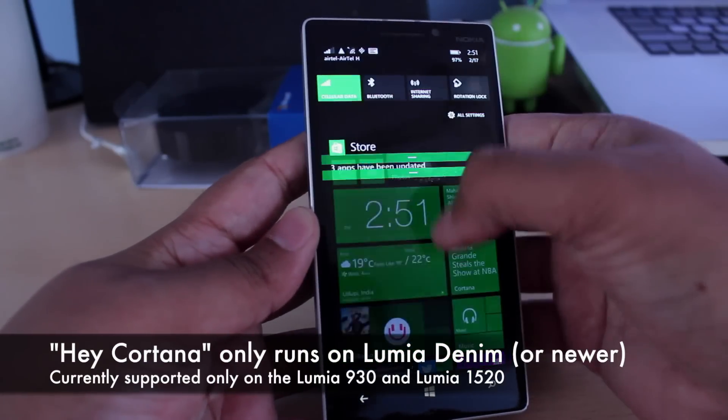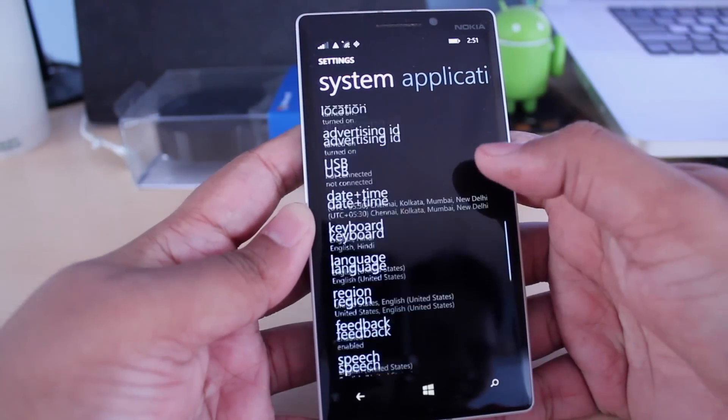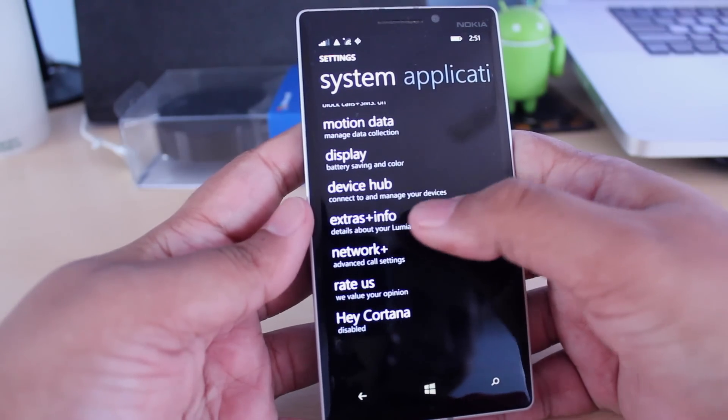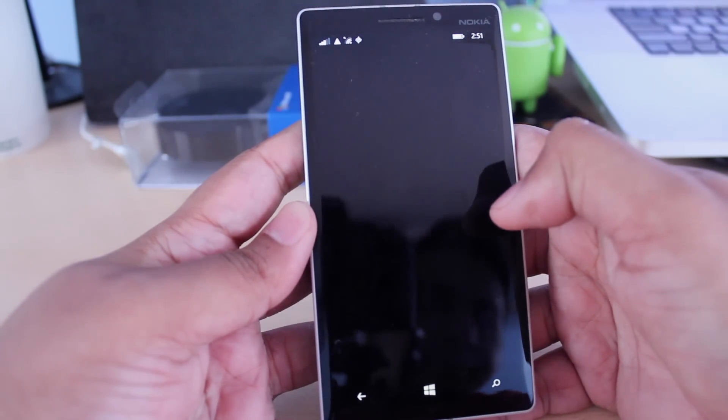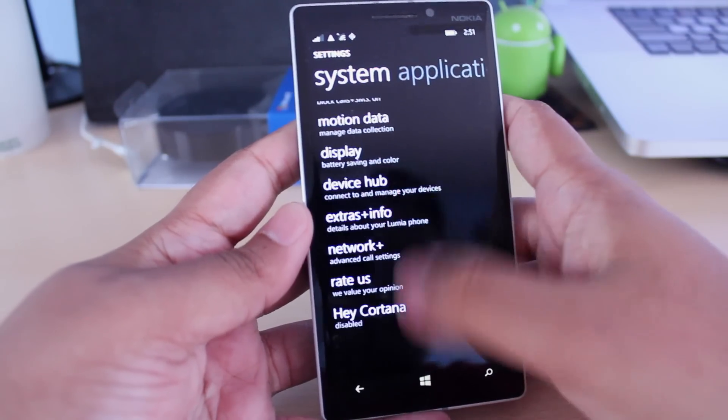It's also very cool to impress your friends and show them what your Windows phone can do. Here's how to activate Hey Cortana on a Lumia phone. First things first, you want to make sure that your phone is running Lumia Denim. To check that out, just open up your settings and go to Extras and Information and make sure it says Lumia Denim right there.